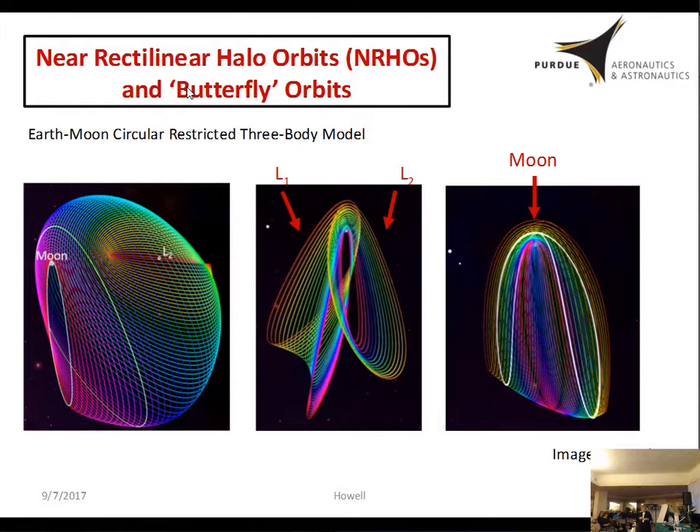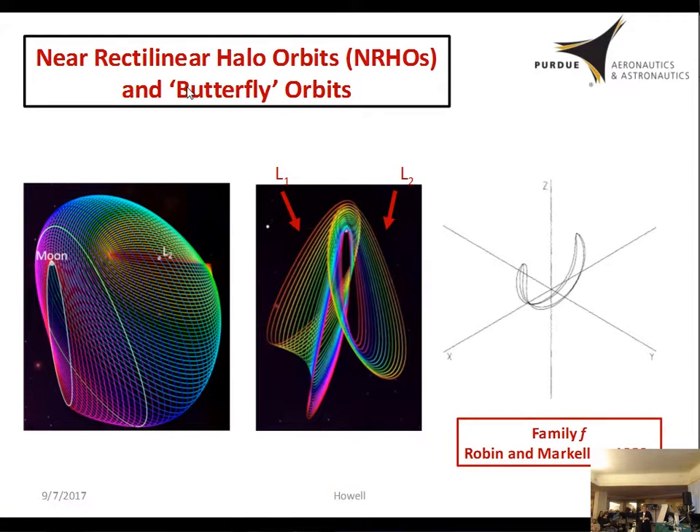There's another orbit they're also looking at — currently called in NASA parlance the 'butterfly orbits.' These are also not new; they've been around for quite a while. They sort of look like butterflies, which is how they got the name. These actually come from back in 1980, when Henon defined them as part of family F in the restricted three-body problem analysis. For the orbits they're interested in, they look at the symmetric family across the plane, so these would dip down.